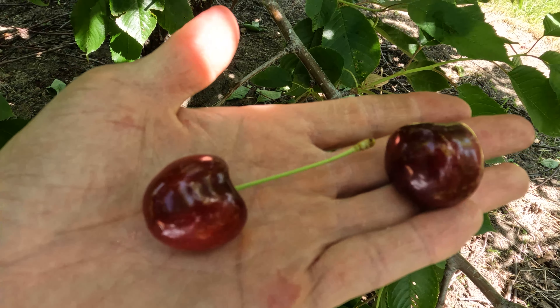Bing Cherry and Rainier Cherry — the Bing Cherry is underneath here. This is Bing Cherry and Rainier Cherry. The Rainier Cherry is a lot sweeter than Bing Cherry.